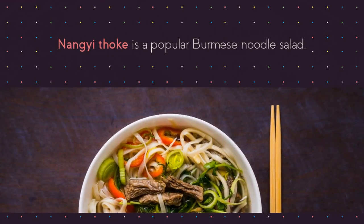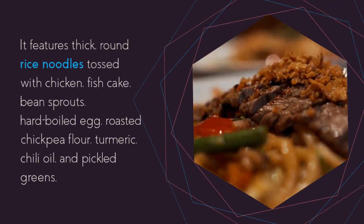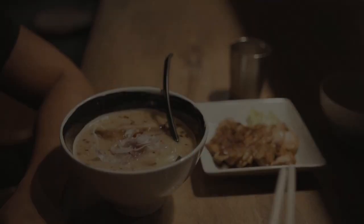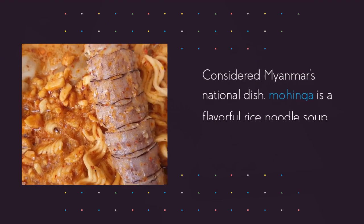Nangyi Thok is a popular Burmese noodle salad. It features thick, round rice noodles tossed with chicken, fish cake, bean sprouts, hard-boiled egg, roasted chickpea flour, turmeric, chili oil, and pickled greens. It is served with a bowl of broth on the side.